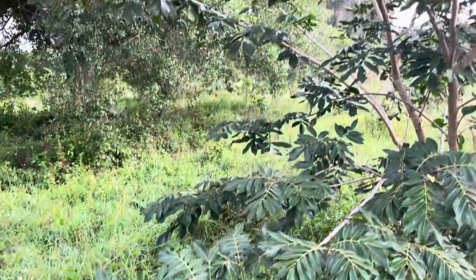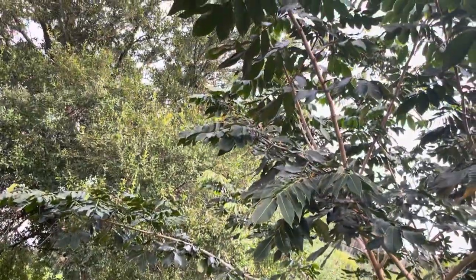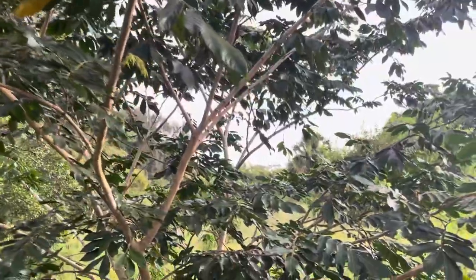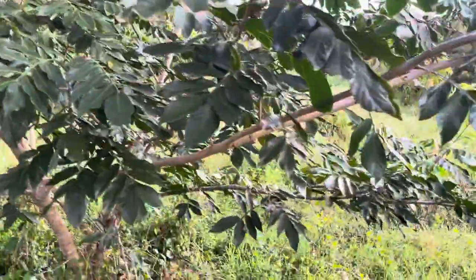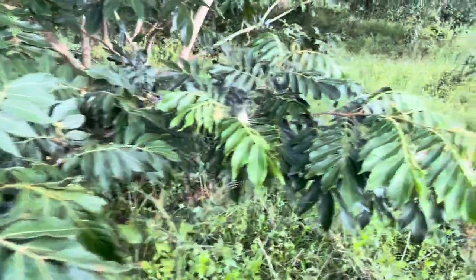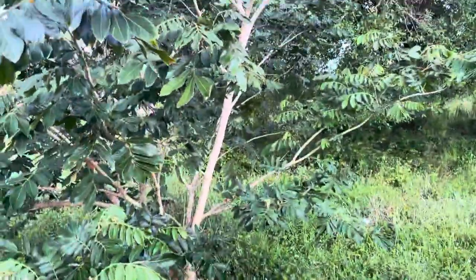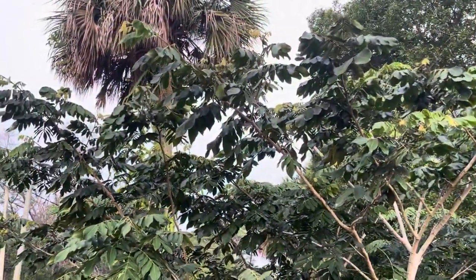So hopefully we will get some fruit on this and I will like it and be able to sell some. But time will tell whether or not that's going to happen this year. Anyway, this is the ice cream bean tree, one of them at Frog Valley Tropical Fruit Farm. Have a good day.